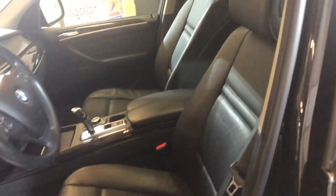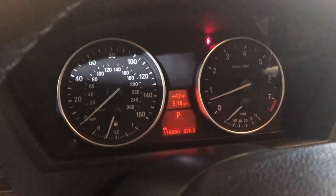It is fully loaded inside. It's got power windows, power locks, power mirrors, nice wood trim, leather interior, power leather seats, memory seats, and Bluetooth. No warning lights on.